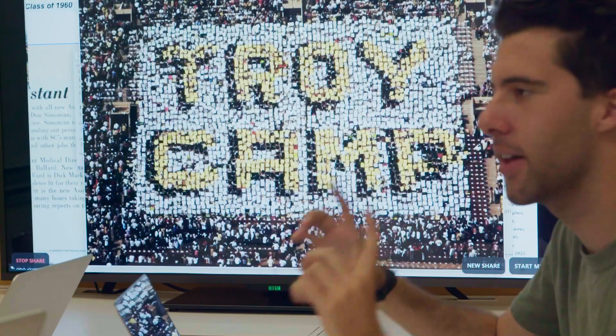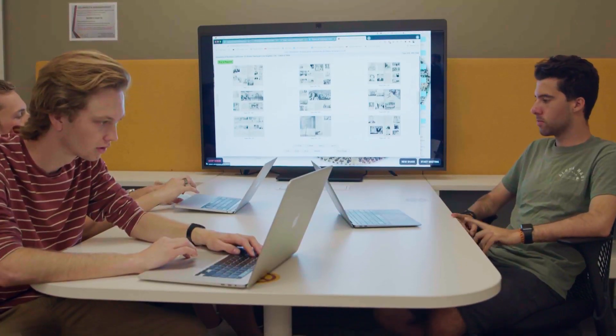The D10 Mies allow our staff to attend their meetings remotely. As we know, not everyone is going to return to campus to work in the future. The Mie allows us to have the same Zoom Room experience, but on a personal level.